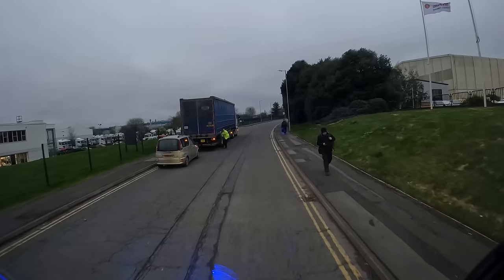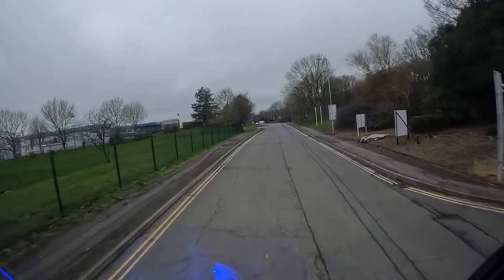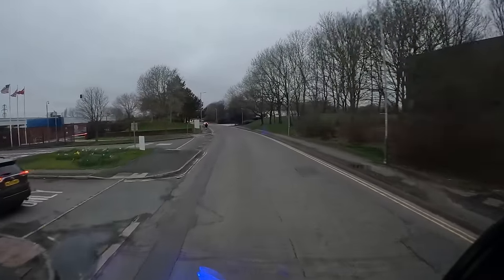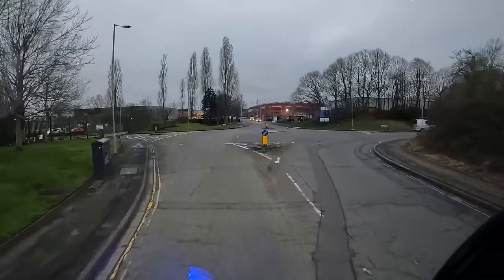Now we've got a choice — do we go through Swindon town centre, bearing in mind everyone is finishing work and it's going to be manic? Or do we go Junction 16 on the M4, down to 15? I'm inclined to go the M4 way. We should be back in the yard in 20 minutes — back by twenty past five — park up, gone, and probably home by six o'clock tonight. Fingers crossed. The wife has informed me tonight's supper is steak — steak on Valentine's Day. Can't say no to that.